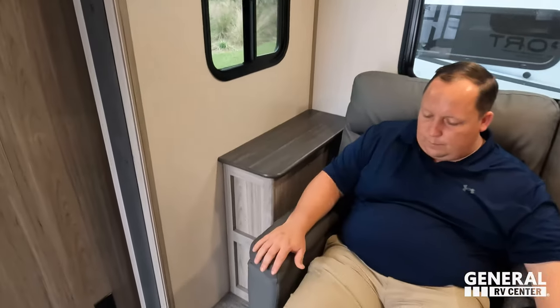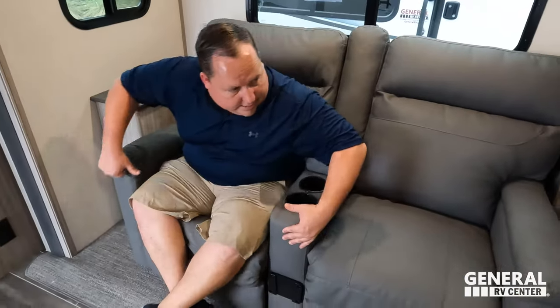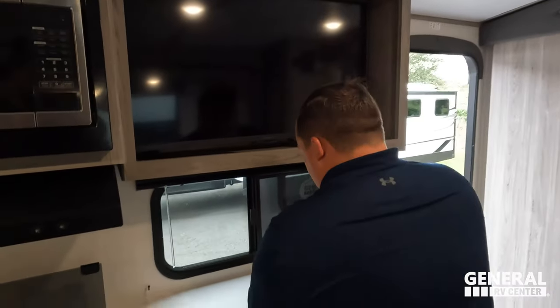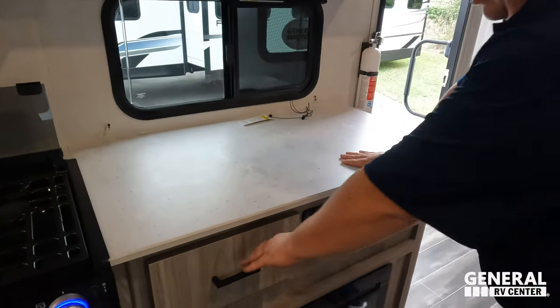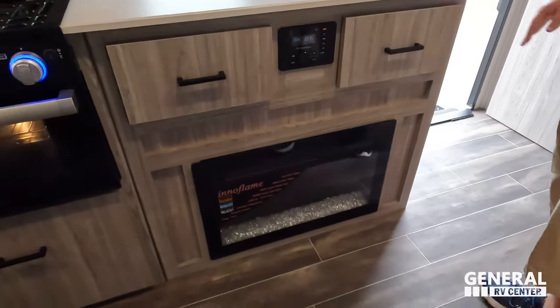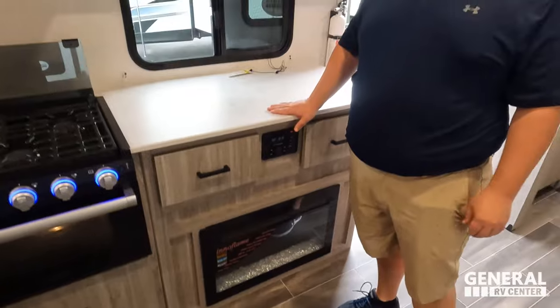Very nice theater seats with a small end table on each side — great so your phone doesn't fall. There is power on one side. Directly across is the TV entertainment center with a nice big TV. The countertop extends here, storage on both sides, and a very nice inner-flame electric fireplace that produces heat.